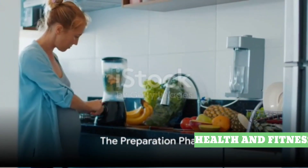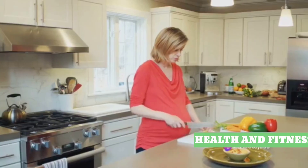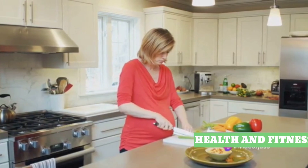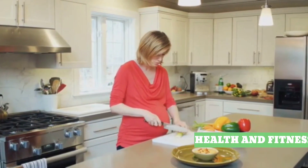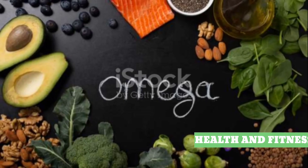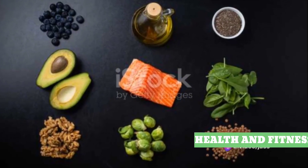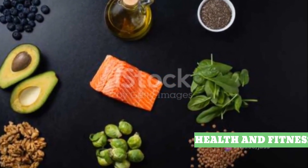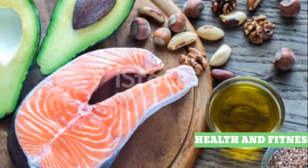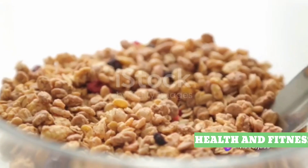In the final stretch of pregnancy, your diet will prepare your body for labor and breastfeeding. This phase, fondly called the preparation phase, is as crucial as the initial stages of your pregnancy. Here we focus on a trio of essential dietary elements: omega-3 fatty acids, fiber, and protein. Omega-3 fatty acids are crucial for the development of your baby's brain and eyes, while also helping maintain your heart health. Foods like salmon, chia seeds, and walnuts are rich in omega-3s and make great additions to your meals.